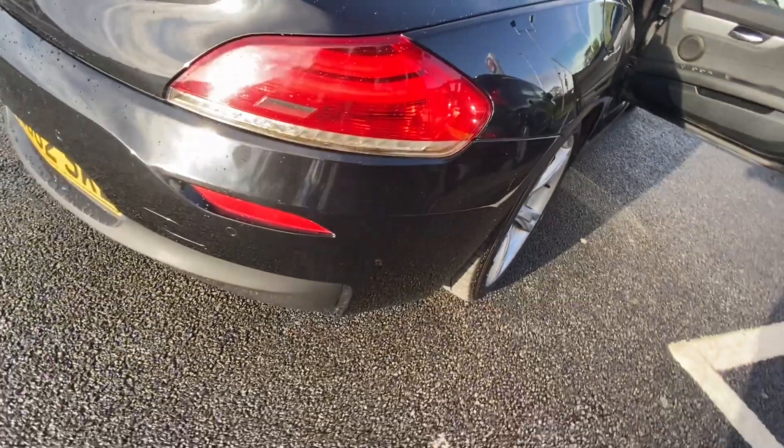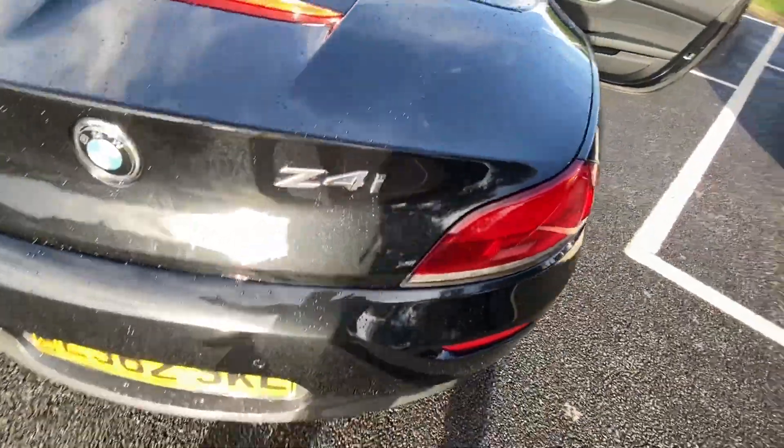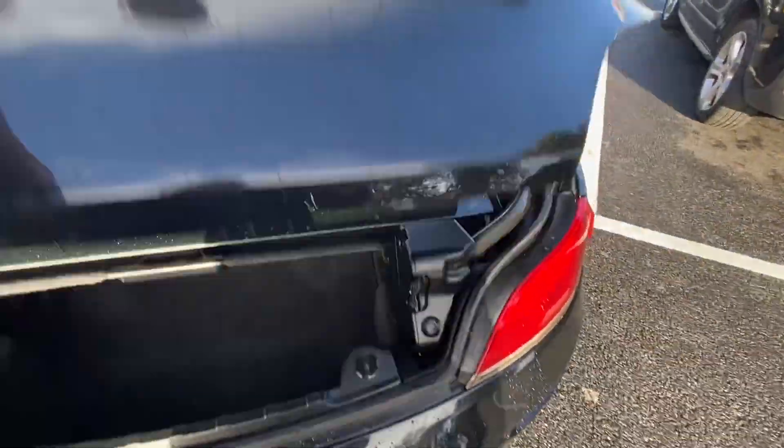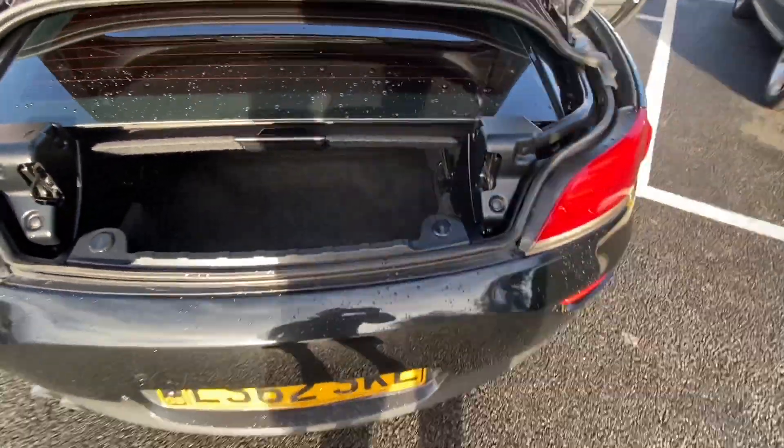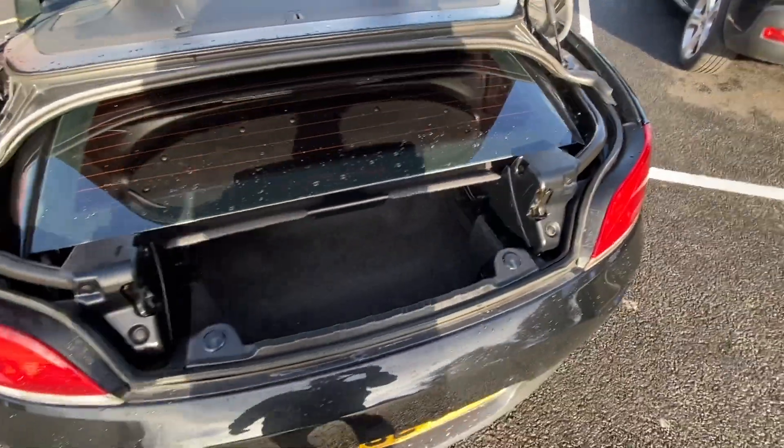There are rear parking sensors — I'll show you in the boot as well. There is still a little bit of boot space; obviously the roof is in there, but not a massive amount.